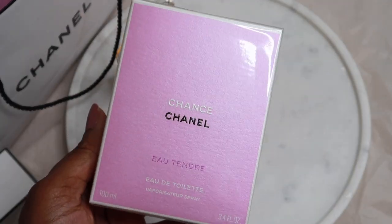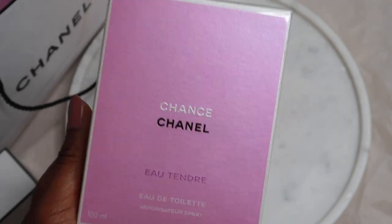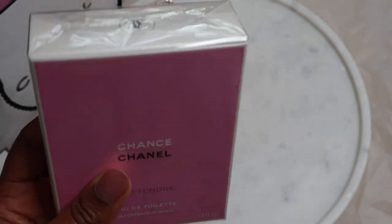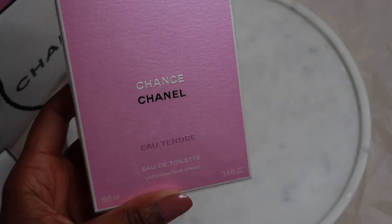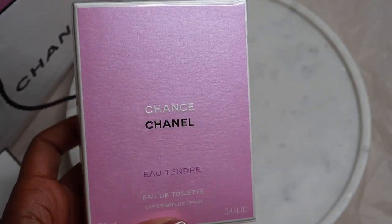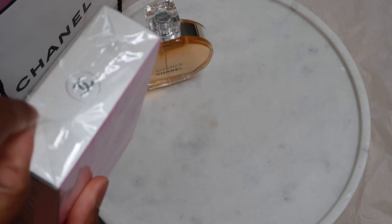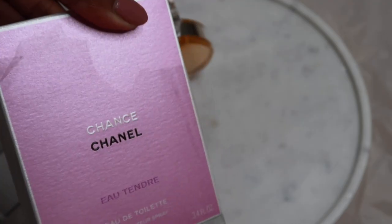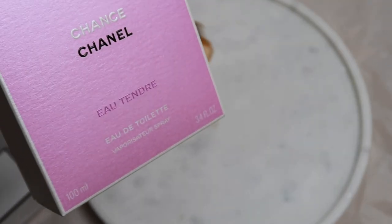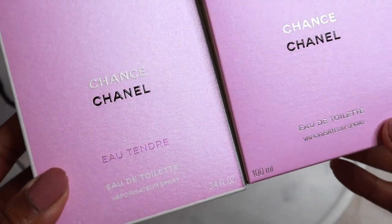The next item I have here is my Chance Eau Tendre, and this is also an Eau de Toilette. This version is stunning guys. You would hear me talk about this all the time — I absolutely love it and I can't wait to unbox it. I already have a 5 oz bottle which is running out pretty quickly, so I decided to buy another 100ml. This is my first 100ml purchase. Here we have my Chance in another beautiful pink box and I'm going to compare the two Chance perfumes together.